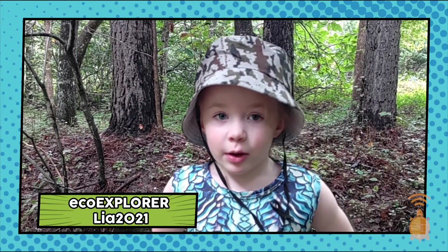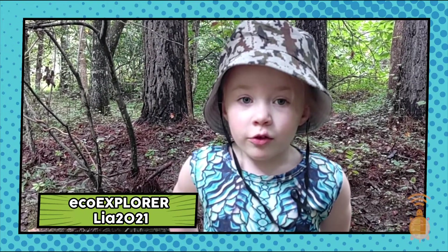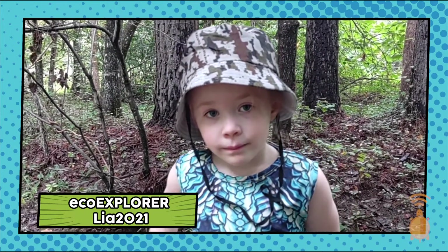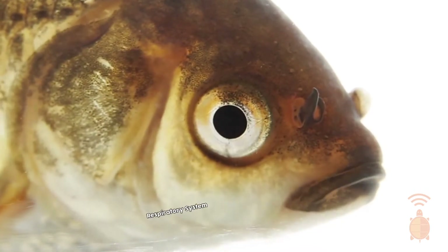Hi, I'm Eco Explorer Leah 2021, and my question is: do fish get the flu? Thanks for the question, Leah. Fish do not get influenza as we do and as some other mammals do, but fish can get viral diseases that affect their respiratory system, which is their gills. It may work in a much different way — they don't get snotty noses or cough or fevers per se — but they can get respiratory viral illnesses.